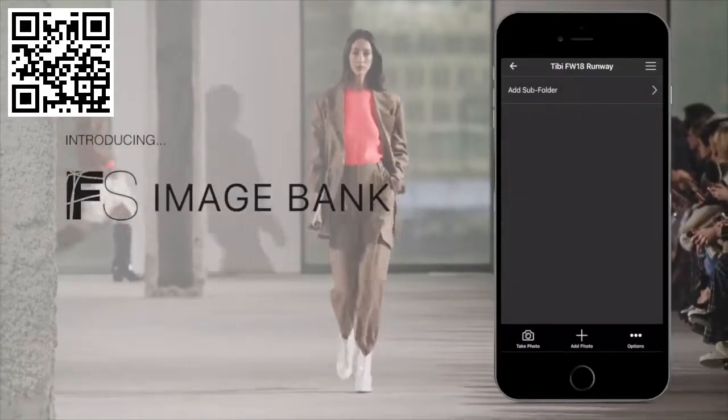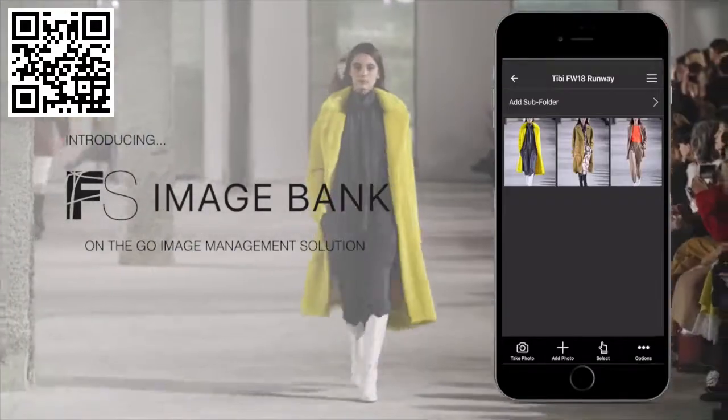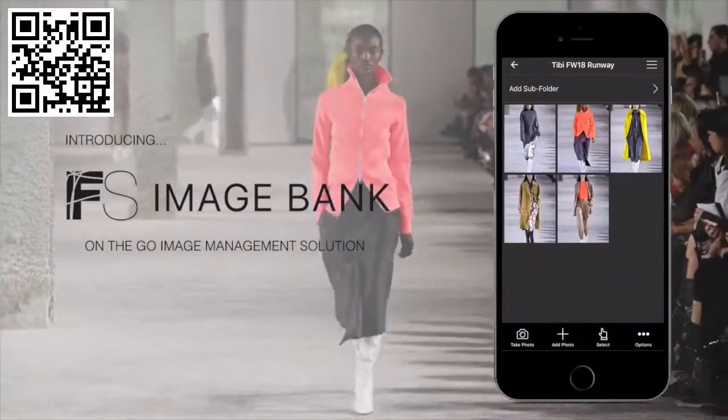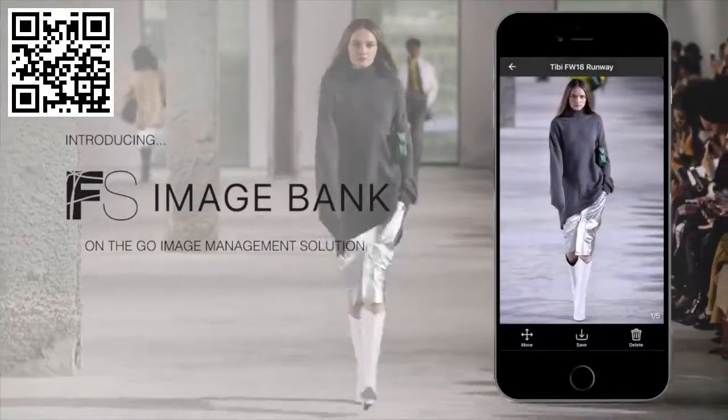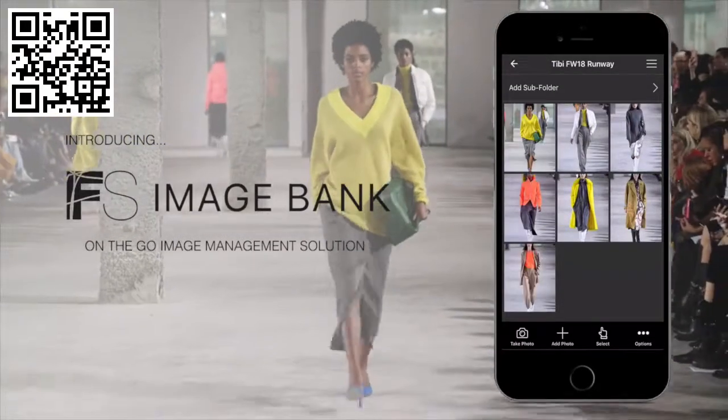The FS ImageBank app is a comprehensive mobile solution for capturing inspiration and managing image collections. Whether you're at an event, a store visit, or just walking around town, the ImageBank app will help you turn inspiration into meaningful creative insights.